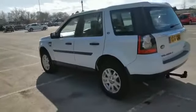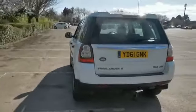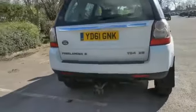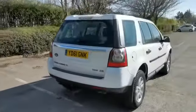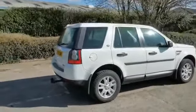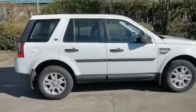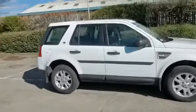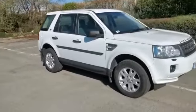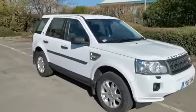Tow bar with electrics. Very clean on the bodywork — obviously some blemishes as it's used, but overall looks very nice and amazing.